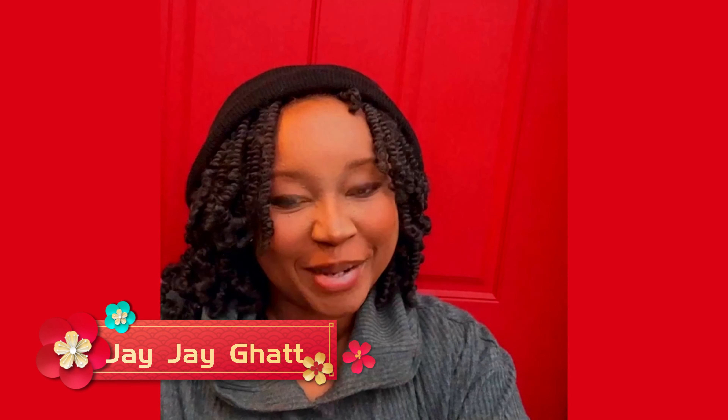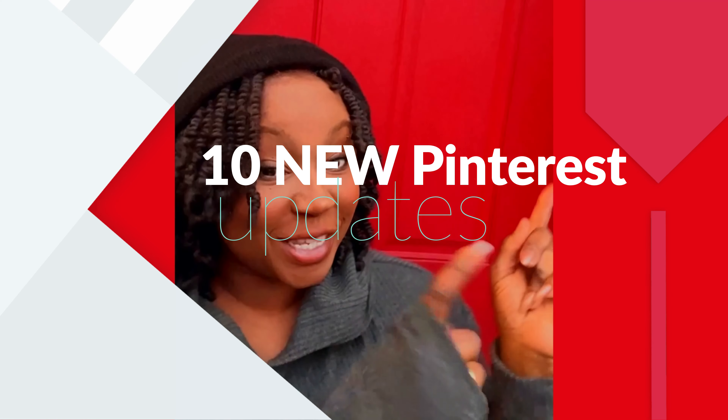Hi, it's Jake. Welcome back to my channel. It's been a while since I've done an update on Pinterest — what's new in Pinterest. I took a little break, vacation, and I'm back now. I'm going to be sharing with you 10 new things on Pinterest.